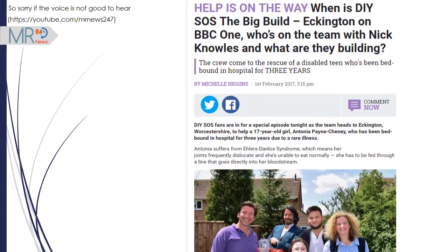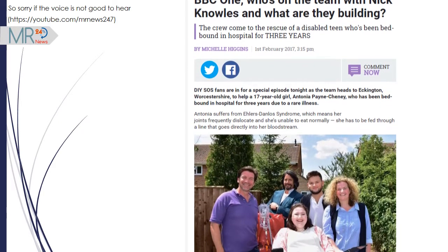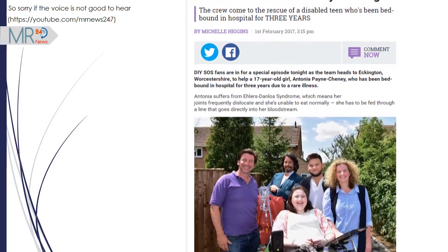Help is on the way — when is DIY SOS: The Big Build, Eckington, on BBC One? Who's on the team with Nick Knowles and what are they building?